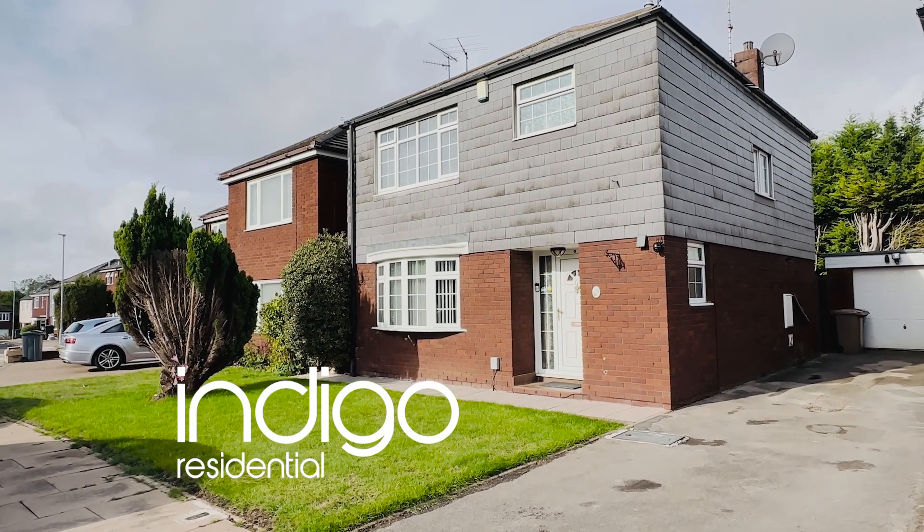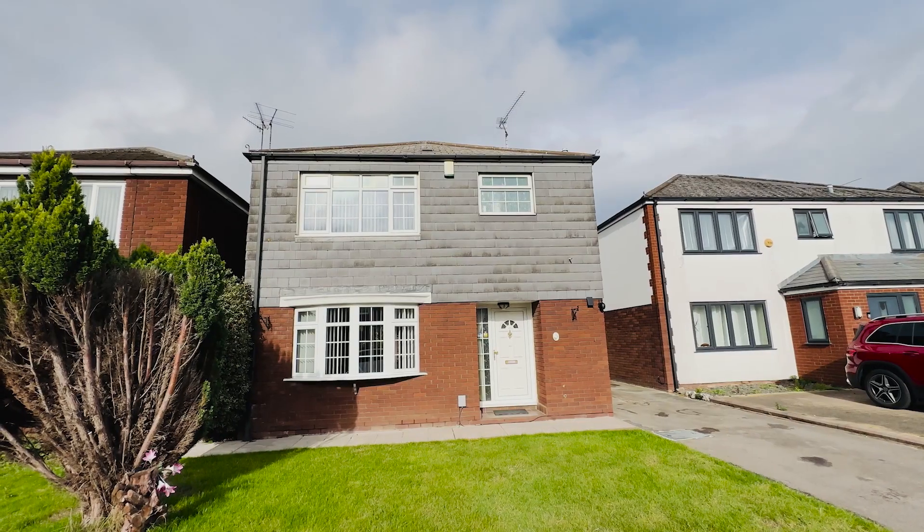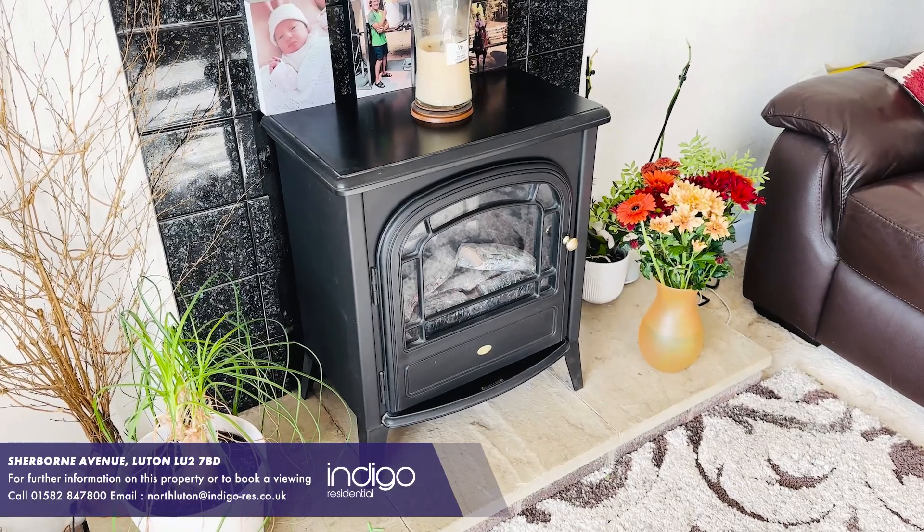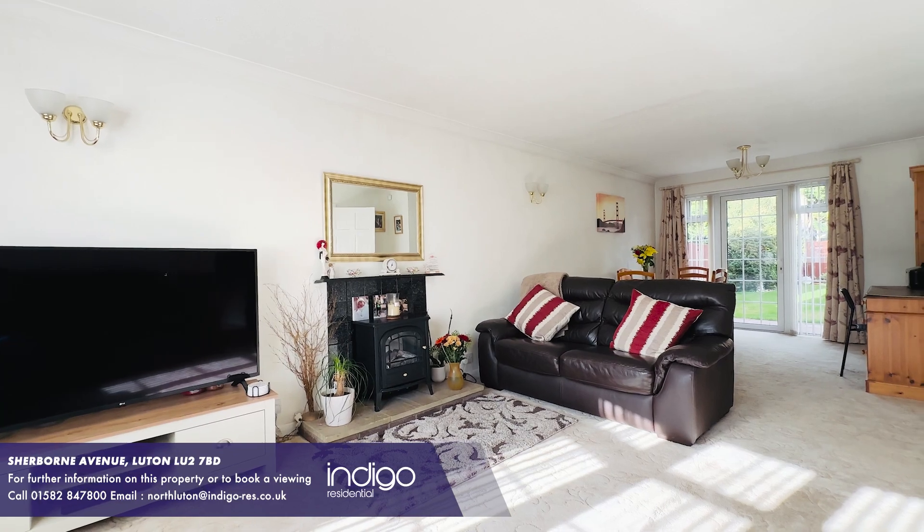Indigo Residential is proud to announce this detached family home. As you enter the property, there's a large lounge diner with a feature fireplace and French doors opening to the rear garden.